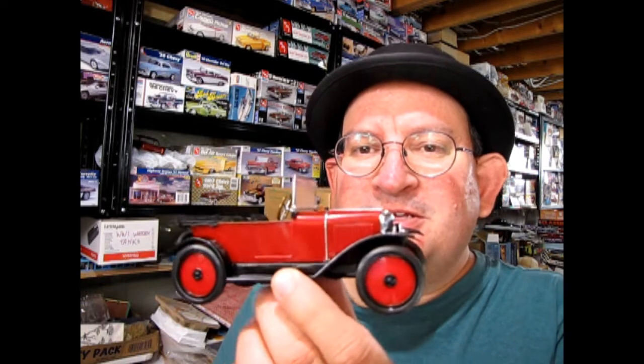Now originally I was going to name this video 'Meanwhile in France,' but if I titled it that no one would know what I was talking about. What I'm talking about is today we're going to be taking a look at the Citroën — a model kit made by Heller. This is a 1924 Citroën.